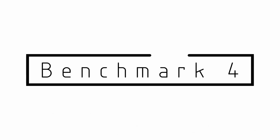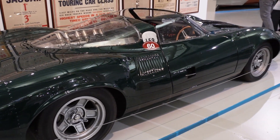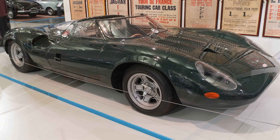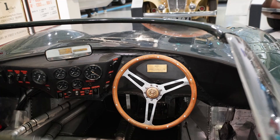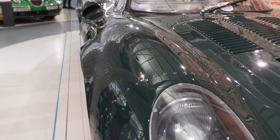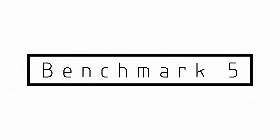Number 4 on our list is the Jaguar XJ13. This is one of one. This is not really a road car and never was a race car — it was a successor to the D-Type that never raced. And this makes the list because it is unique, because it is exclusive, and the styling is gorgeous. The car is low and sleek. The styling of this car isn't just about beauty; there is a raw quality to it that I'd love to capture in my own vehicle.